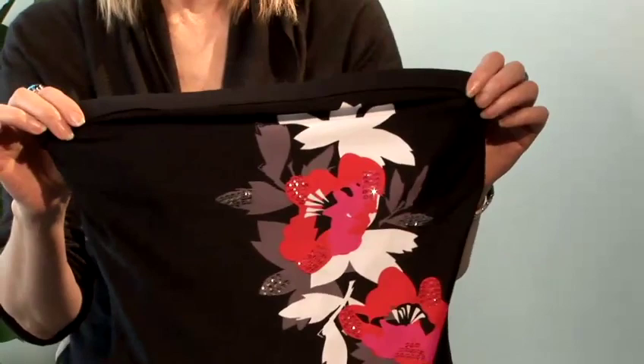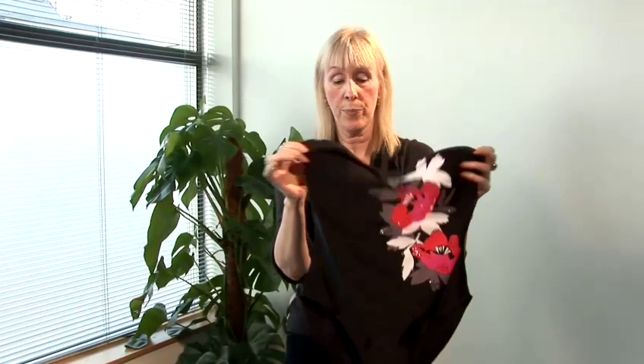The bandeau swimsuit has no straps and goes straight across the top. Even with underwiring there's not much support, so it's not great for active water sports — it's more for relaxing on the beach. It's also good because it gives you an even suntan with no strap marks. It's good for the pear-shaped woman because it draws attention upward; a bandeau top broadens the shoulders, balancing them with wider hips. It isn't good for the inverted triangle woman — broad shoulders or top-heavy — as it makes shoulders look even broader.